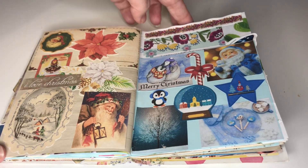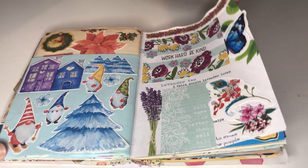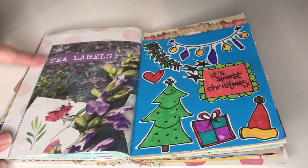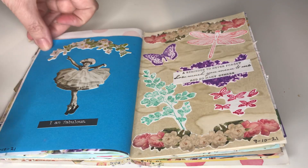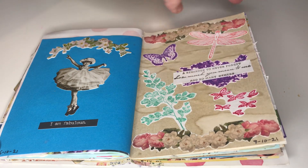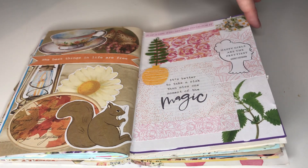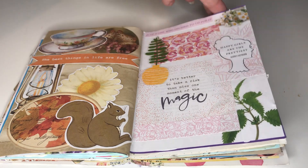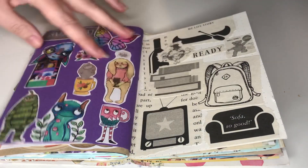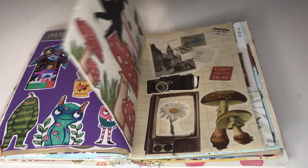My pup is chewing the leg of one of the dining room table chairs. These were Mambi stickers I think. Another page from the magazine. These are Tim Holtz. These are Stampin' Up stamps — I'll leave my website for Stampin' Up down below as well. More Mambi stickers. Another magazine page. This was a book I got in the Pound Shop and it just had a couple of images in it that I took out.